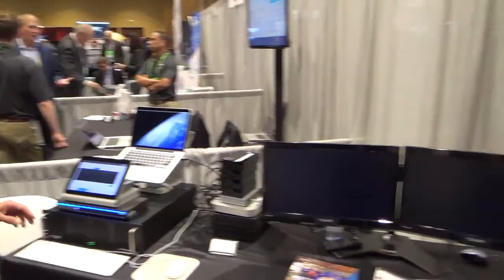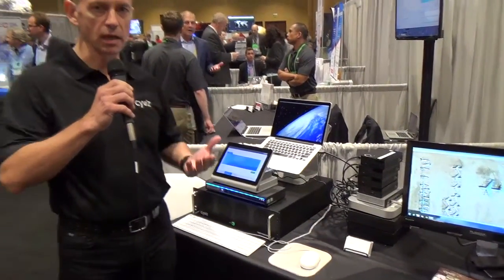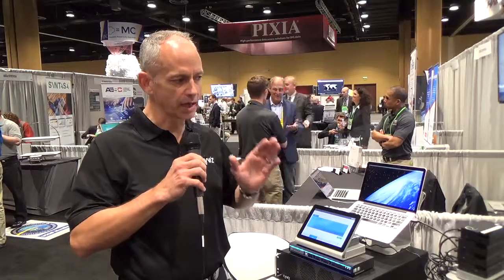There are three things that make us unique. Number one, we have a common operating environment — whether we have one wall or many walls, they all look, feel, and operate the same way. We're very scalable, like building blocks — you can start small with two monitors and grow that to a large command center. And the third thing is we're very simple to deploy, operate, and maintain. The key is you actually get to focus on your mission instead of trying to make the system operational.